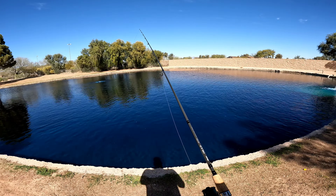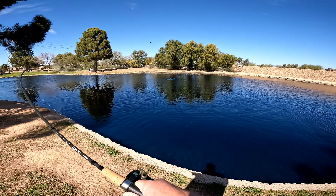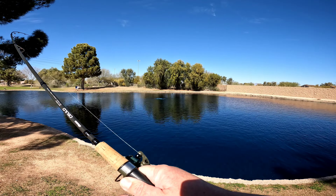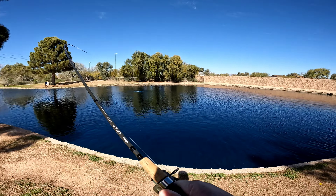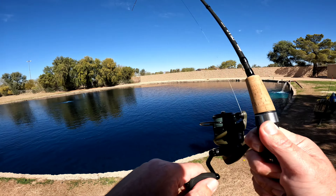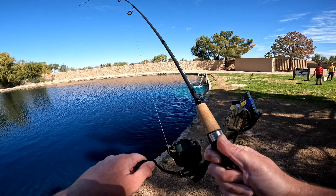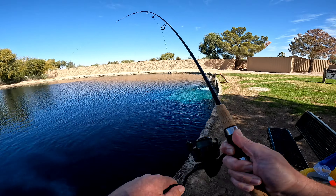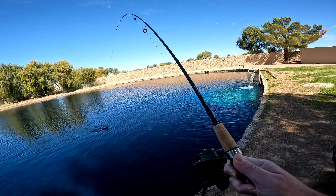Alright, let's see if we can get anything down — boom, got a big one right away! Yes! There we go, looks like a nice sized bluegill. Heck yes!